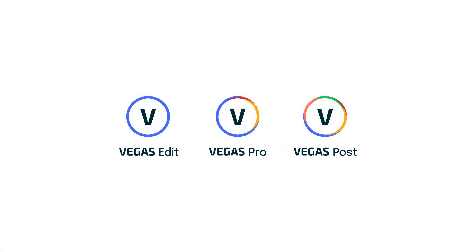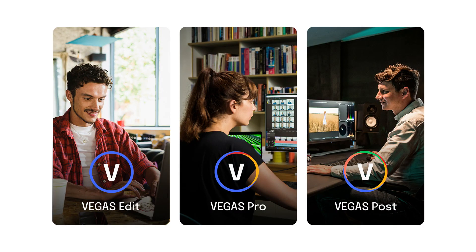Hi, I'm Gary Rebholz with Vegas Creative Software, and today I'm pleased to announce Vegas Pro 19. I've been with Vegas Pro for over 22 years, since the very beginning, and I feel comfortable saying that this release includes the most significant set of improvements we've ever offered — improvements not only to the software itself, but we've also greatly simplified the product offering and have far more attractive pricing.